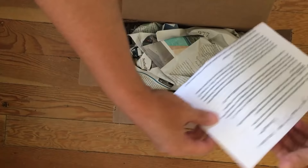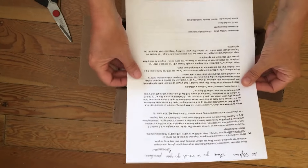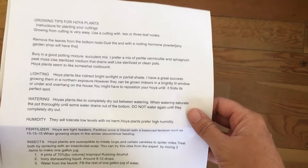So here's some information about hoyas - a whole bunch of hoyas. She told me thank you for the purchase, got some growing tips in there, so that's good.